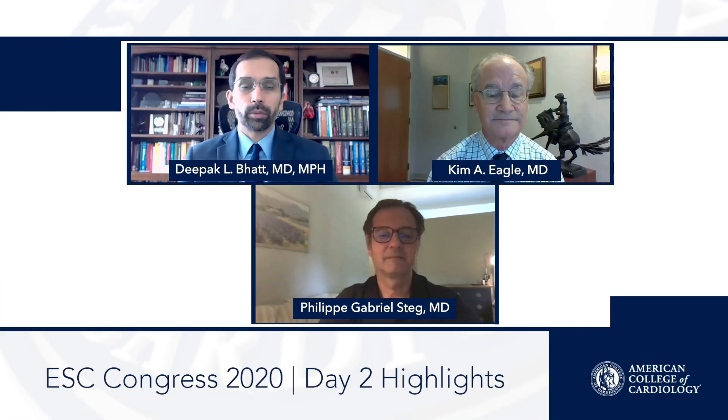Hello, I'm Deepak Bhatt from Brigham and Women's Hospital and Harvard Medical School, here for ACC.org at day two of ESC 2020 Virtual. Should have been in Amsterdam — well, we're covering it virtually. I'm joined by two good friends today: Dr. Kim Eagle, our Editor-in-Chief for ACC.org from the University of Michigan, and Dr. Gabriel Steg from Hôpital Bichat and the University of Paris.